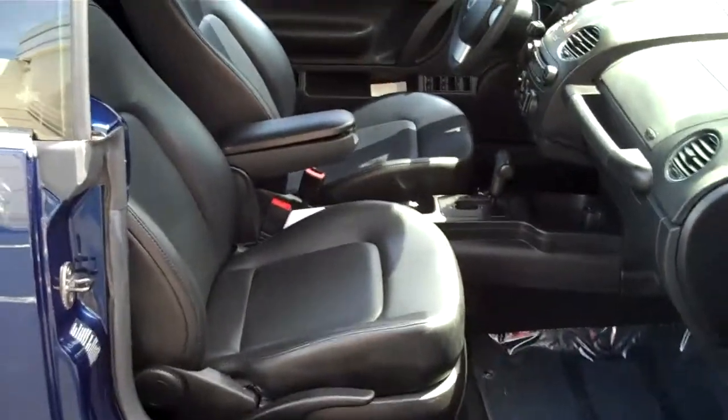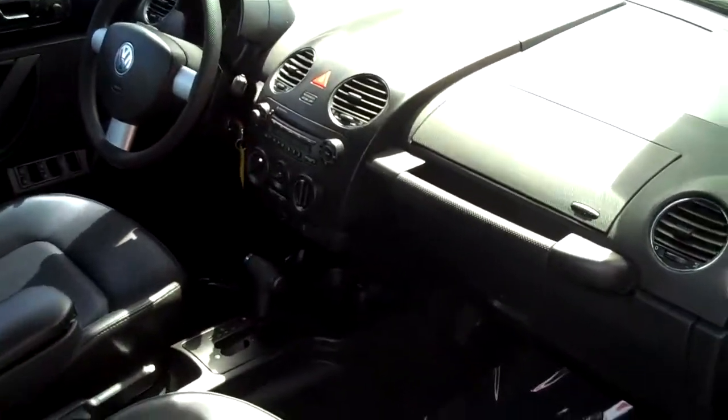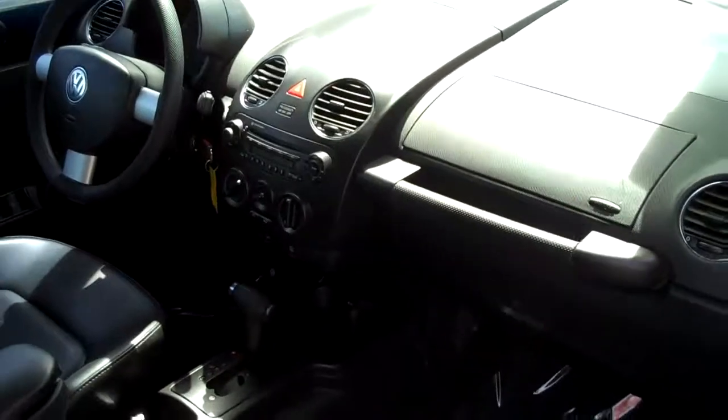Once again you're looking at a 2006 Volkswagen New Beetle. Thank you for looking at FriendlyFordLV.com.